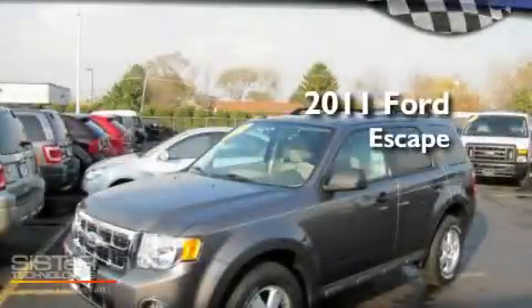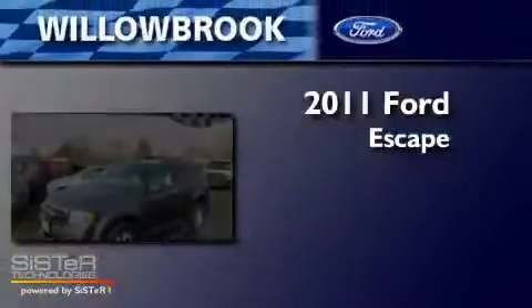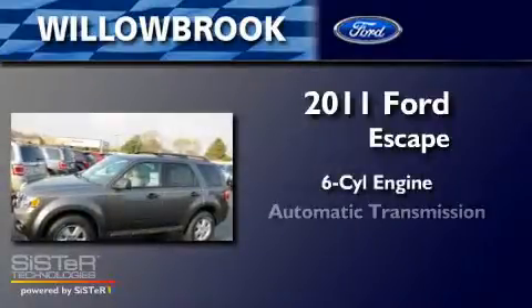This is a brand new 2011 Ford Escape. It has a six-cylinder engine and an automatic transmission.